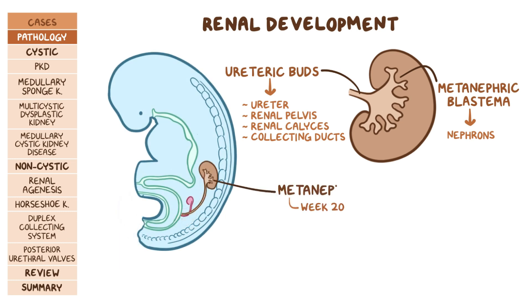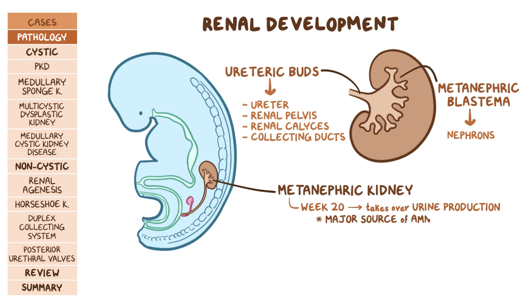At around week 20, the metanephric kidneys take over urine production, and this becomes the major source of amniotic fluid. As they continue to grow, they move up from the pelvis to reach their adult position.